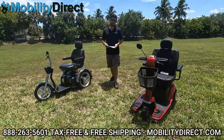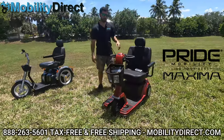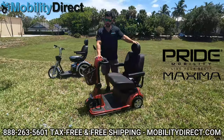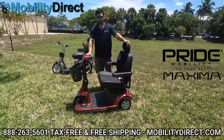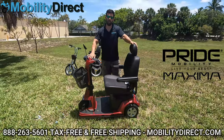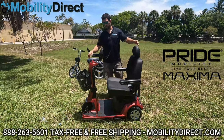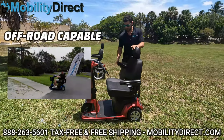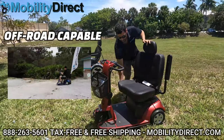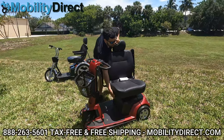What I have today in front of me is the Pride Mobility Maxima. The manufacturer is Pride Mobility, the model is the Maxima. This is available in a four-wheel configuration. We have it in the three-wheel configuration here in the color red — you can also get it in blue — and it holds 500 pounds. It has a very comfortable captain seat with flip-up armrests.